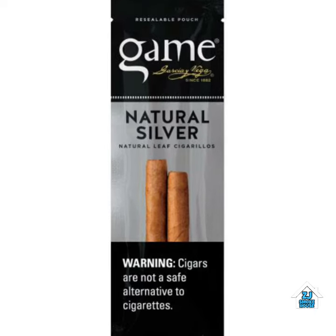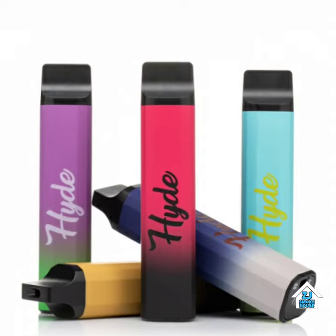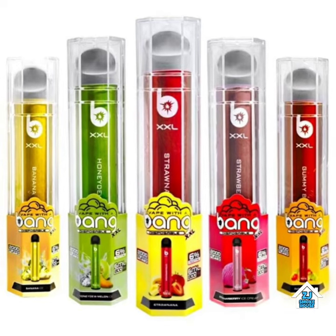Maybe you're more of an e-cigs, vapes person. We carry a wide selection of disposable and rechargeable vape products like Hyde, Escobars, Bangs, and more.